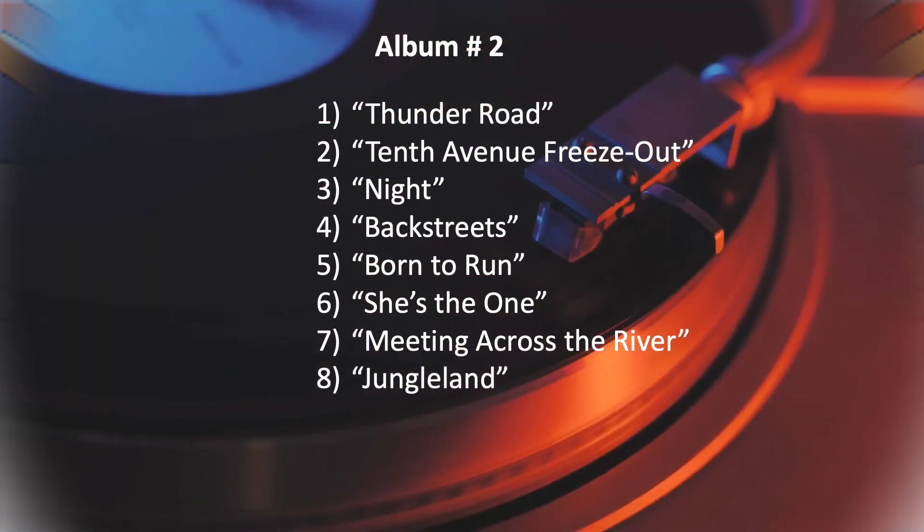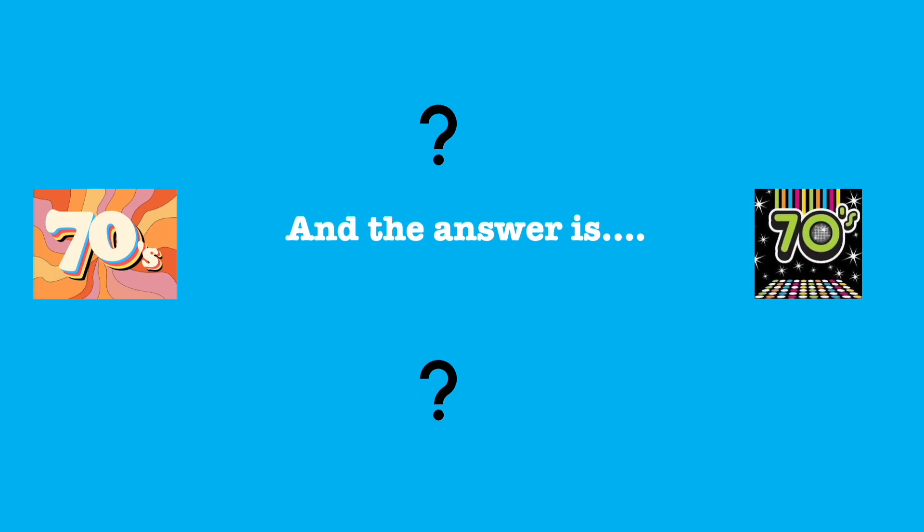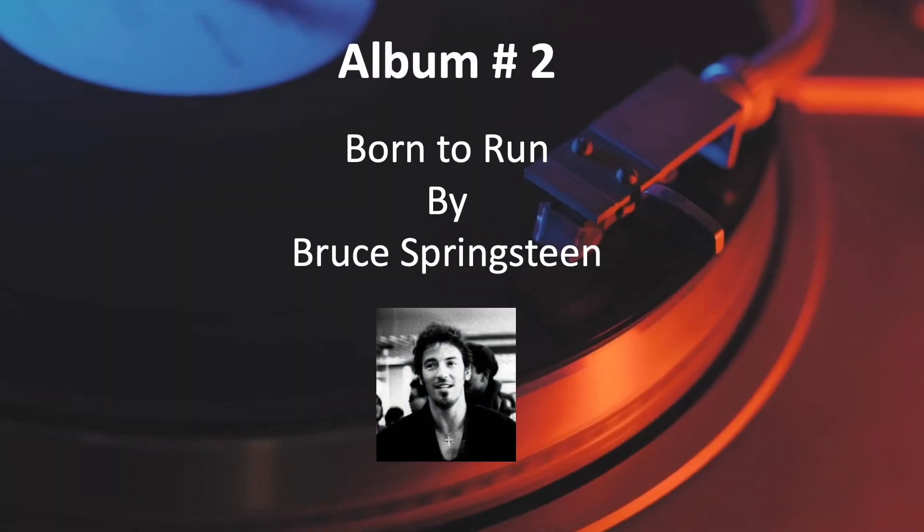Number 2. And the answer is, Born to Run by Bruce Springsteen.